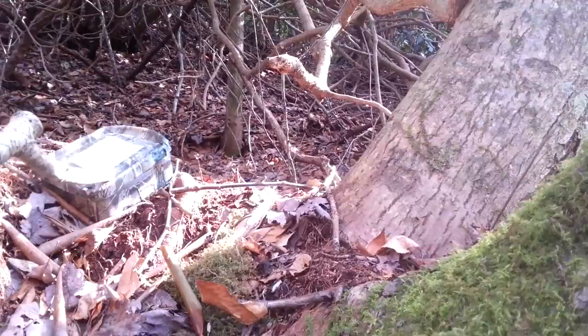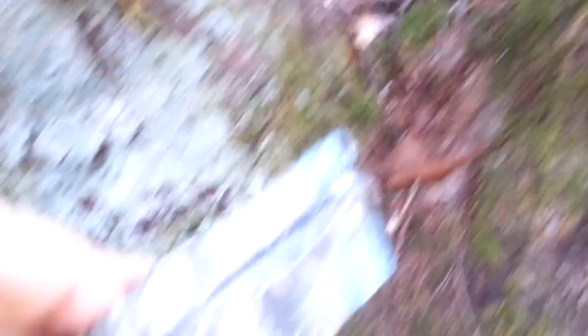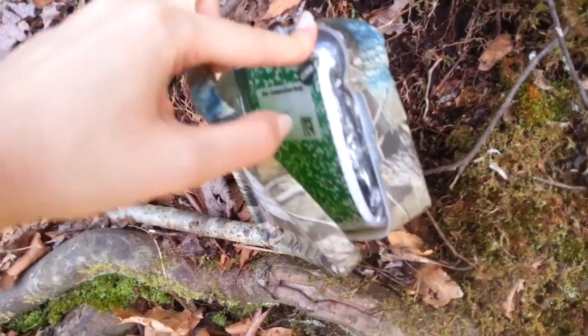This is a letterbox. Please leave contents in the box. So apparently it's a letterbox — we need to leave the contents. But we found a letterbox! Log book. Oh, my gosh. I've never found something like this on the trail before.